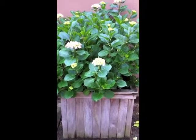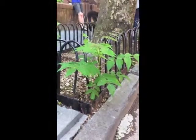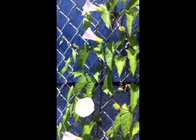All over the city, things are growing — things people have planted, and things that have planted themselves. But if you look around, you will see other things growing that are not plants at all. They are fungi.